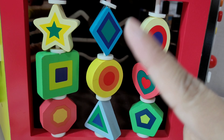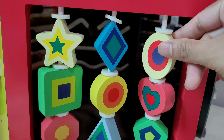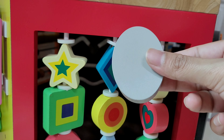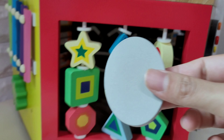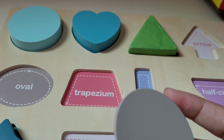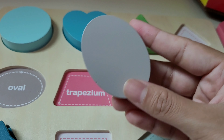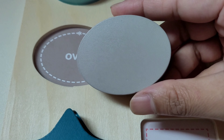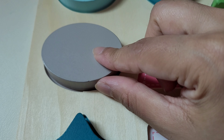Which one? I'm going to pick this oval shape. I got this oval shape! Let's pick this oval shape here. Where should I put? Oval is here — let's pick this oval here.